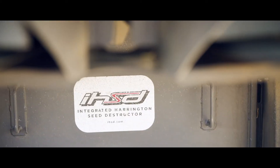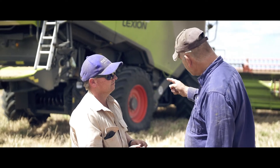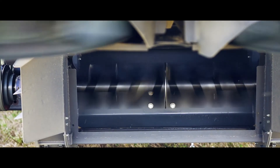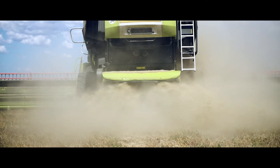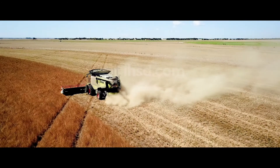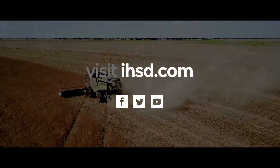From design, manufacture, installation and support, De Bruyne Engineering delivers proven and trusted harvest weed seed control solutions. The IHSD V12 Harrington Seed Destructor — Simpler. Better. Visit ihsd.com today.